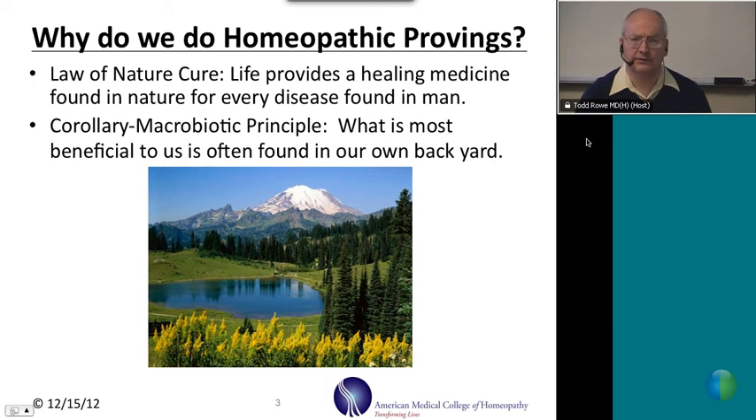Why do we do provings? In natural medicine, there is a law called the Law of Nature Cure. This law states that life provides a healing medicine found in nature for every disease found in man. If that's true, then it's our job and responsibility to go out into life and seek out forms of life that have medicinal qualities, that can heal sicknesses found in man. This is what homeopaths have been doing for over 200 years in conducting homeopathic provings.